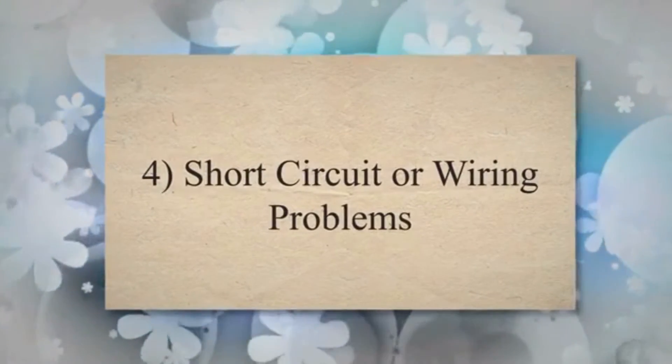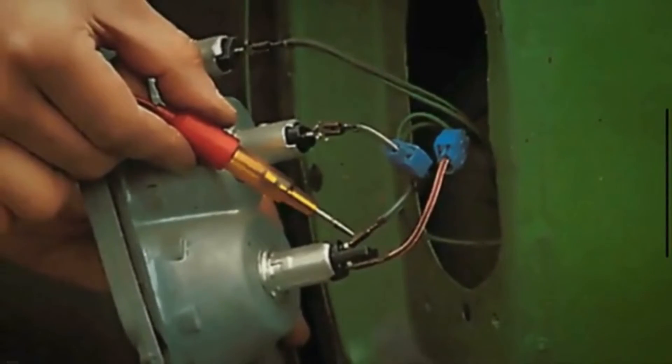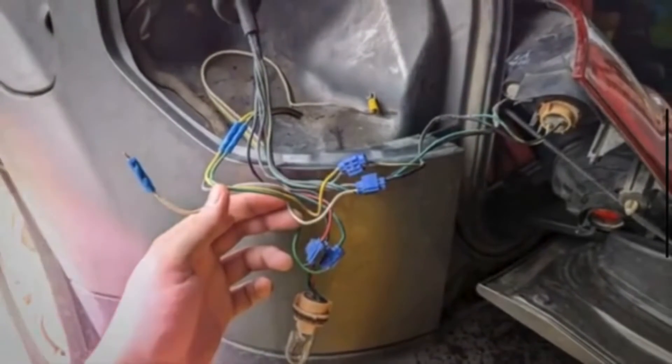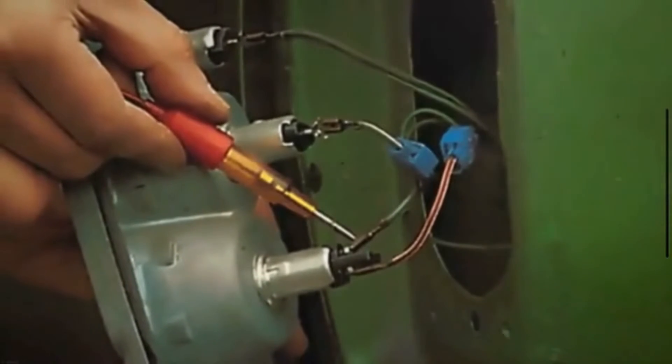Cause 4: Short-circuit or wiring problems. Inspect the wiring connected to the brake lights for any visible issues. Look for frayed wires, loose connections, or signs of damage. A short-circuit in the wiring can cause the brake lights to stay on.